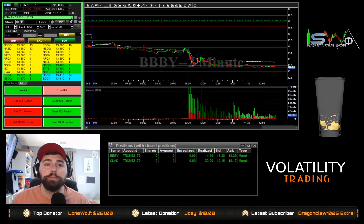What's up Blue Chips? We had two trades today on BBBY and CLVS. Let's get to it.